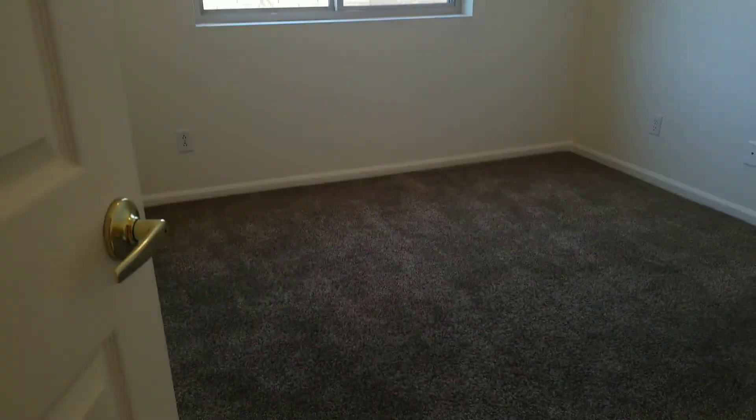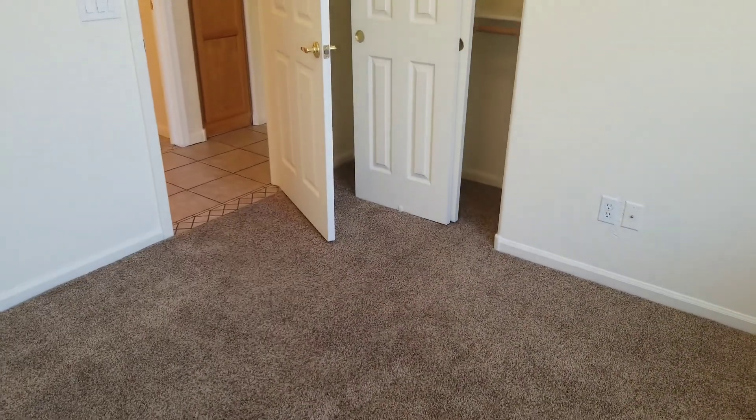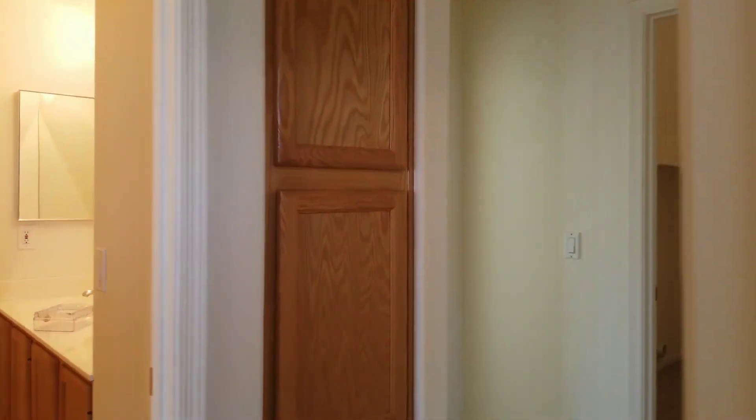We have our first bedroom here. Ceiling fans. Our second bedroom over here.